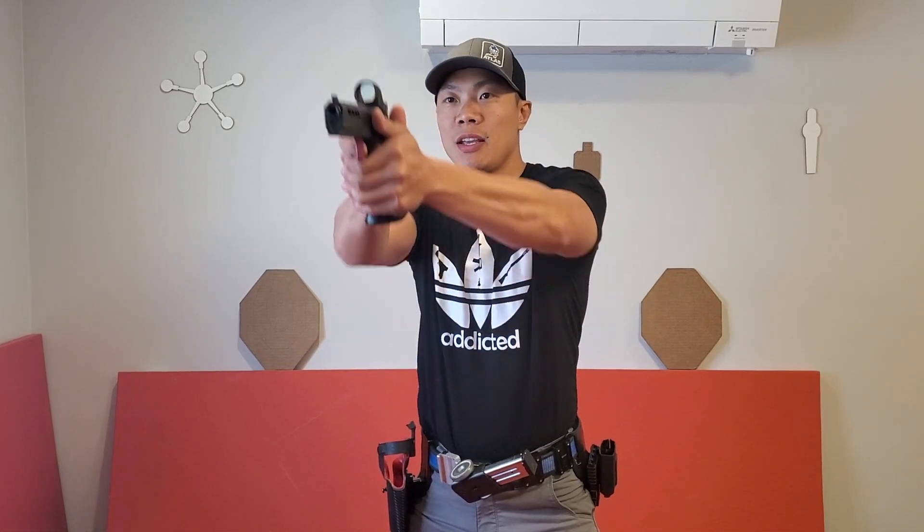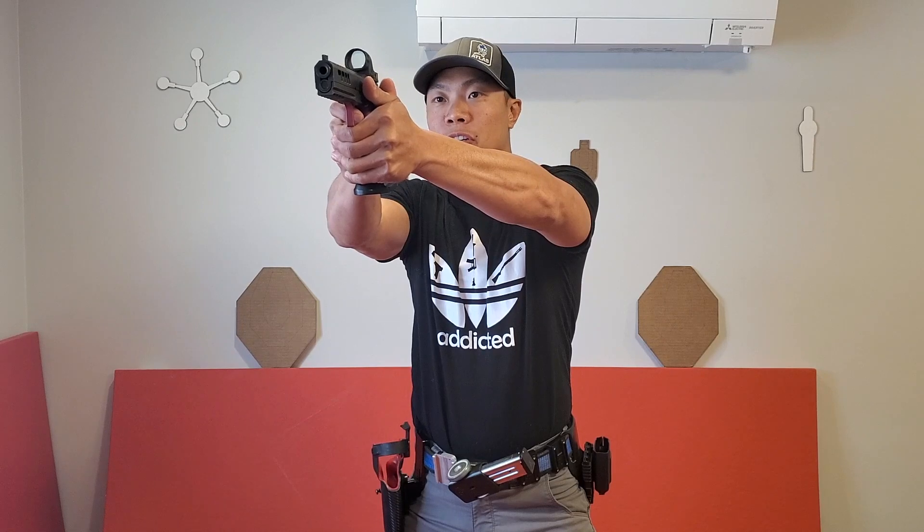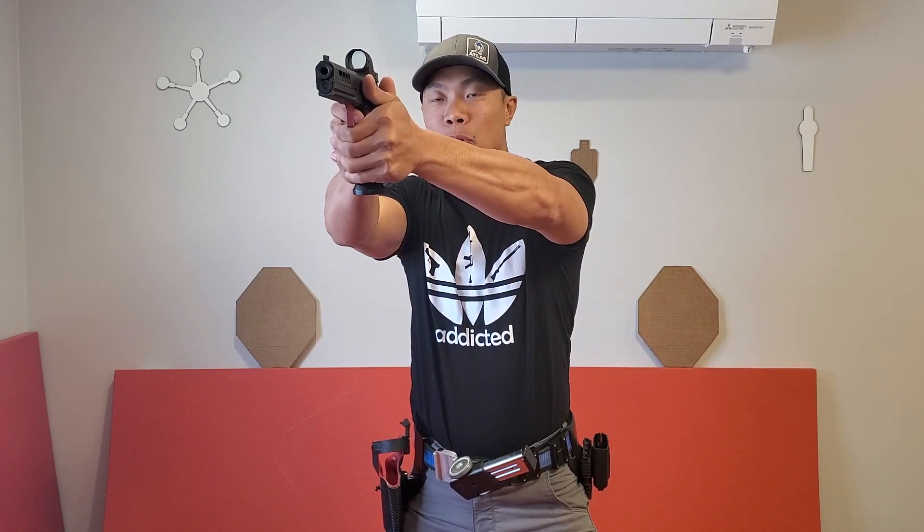A good trigger press to me is having my sights perfectly lined up on the target and pulling the trigger straight back, breaking the shot without disrupting the sights or causing any unnecessary motion up and down or left and right by pulling the trigger.